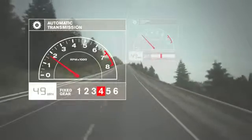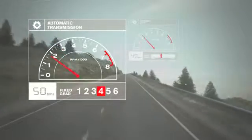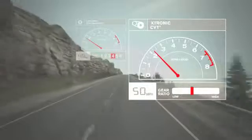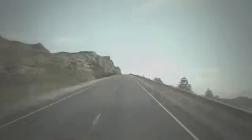Conventional automatics hunt for the right gear going up a hill, jumping between third and fourth when you really need to be in, say, three and a half. Because CVT chooses from a much wider range of ratios, it can nail that in-between spot and hold it as you make a steady, smooth climb to the top.